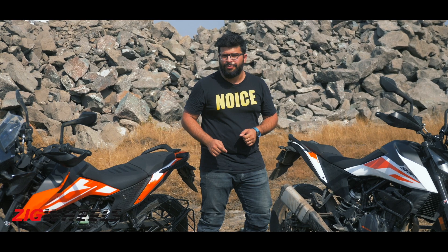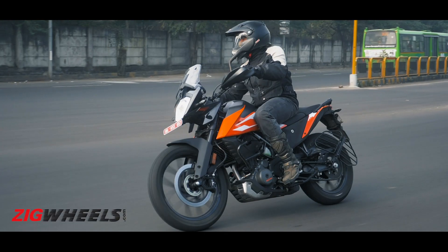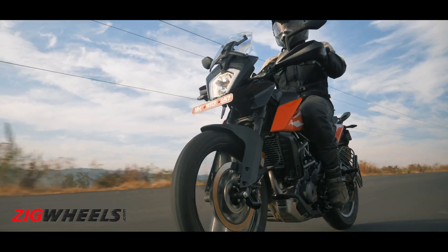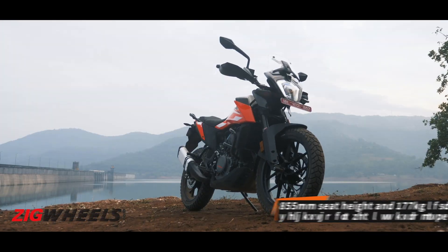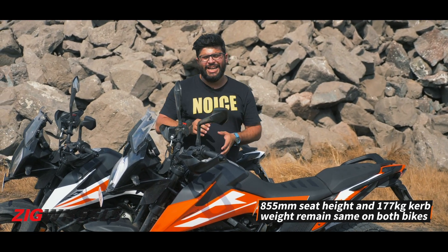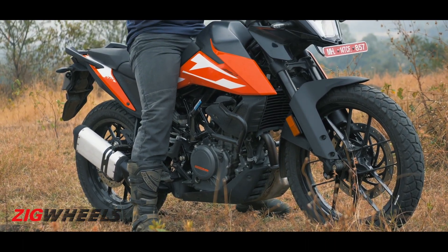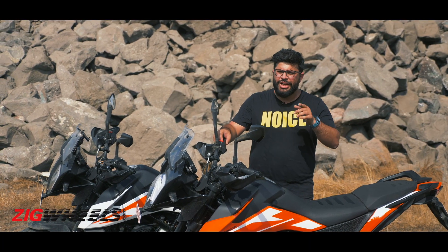Since both motorcycles share the same frame and mechanical setup, the seat height continues to remain an alarmingly high 855mm. Riders who are shorter than 5 feet 6 inches will continue to tiptoe on this motorcycle, but should that stop you from buying it? We don't think so.